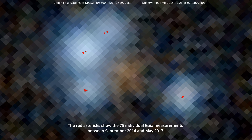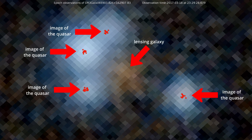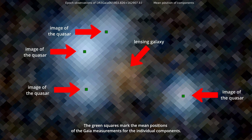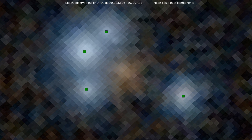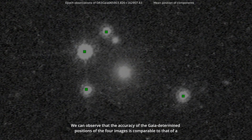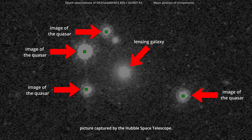The red asterisks show the 75 individual Gaia measurements between September 2014 and May 2017. The green squares mark the mean positions of the Gaia measurements for the individual components. We can observe that the accuracy of the Gaia-determined positions of the four images is comparable to that of a picture captured by the Hubble Space Telescope.